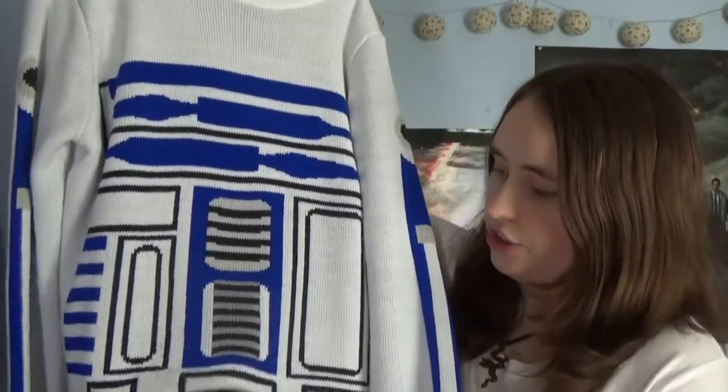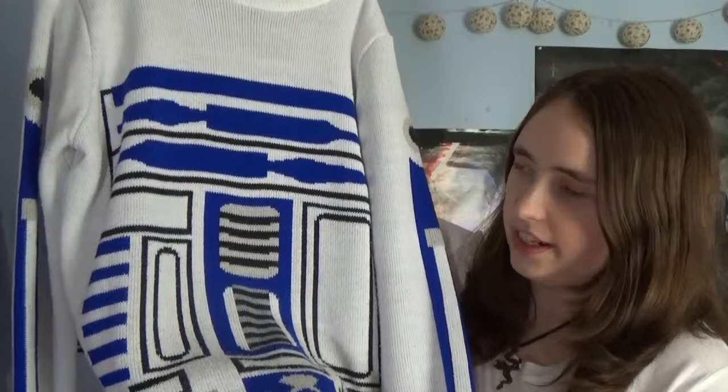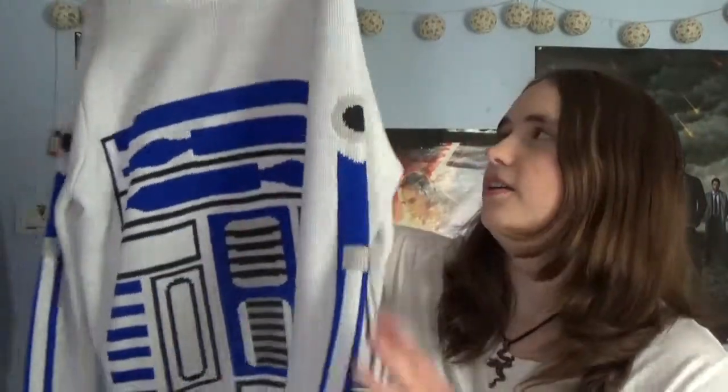First up I have probably one of the only fandom-y jumpers that I have and it is my R2-D2 jumper. It's a lovely jumper — I mainly wear it in the winter because it's really cosy. My only worry is because it's white it could easily stain, but it's just got the basic bot design of R2-D2 on it.